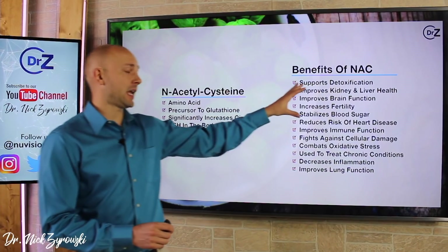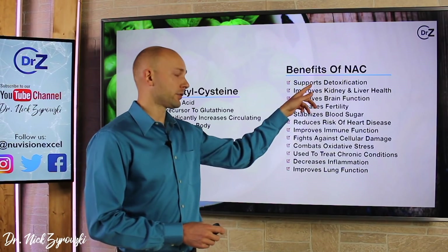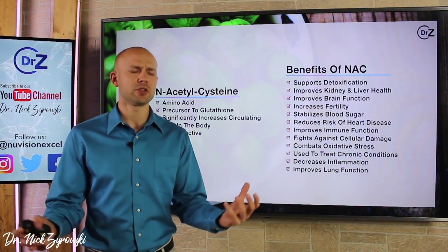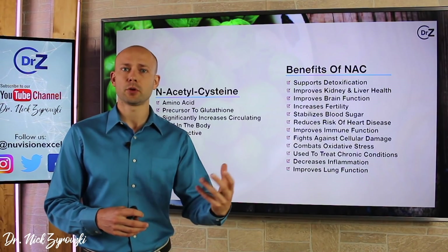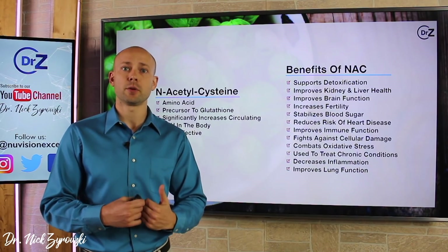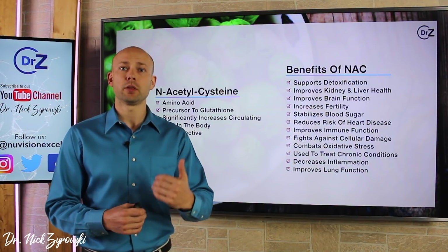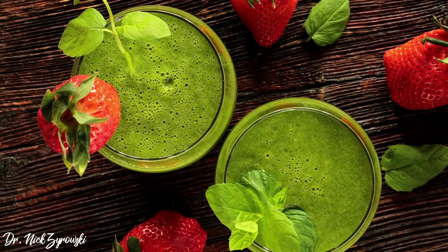Let's talk about the benefits that N-acetylcysteine has to offer beyond just boosting glutathione. It's going to support detoxification, which is very important because when we look at the world today — the toxins in our clothing, the chemicals in our home — we want to make sure we're removing these toxins from our body. N-acetylcysteine helps support the body's natural detoxification, supporting the detox phases within the liver to get these bad things out of our system.